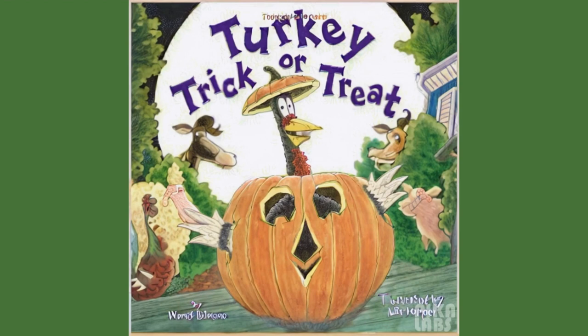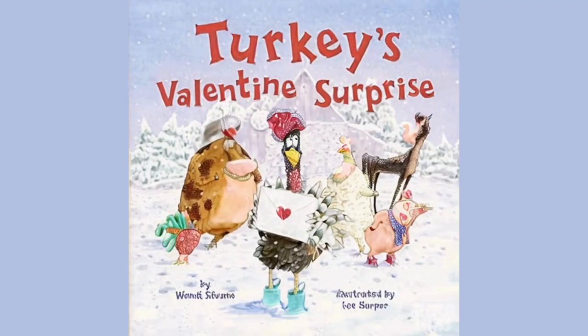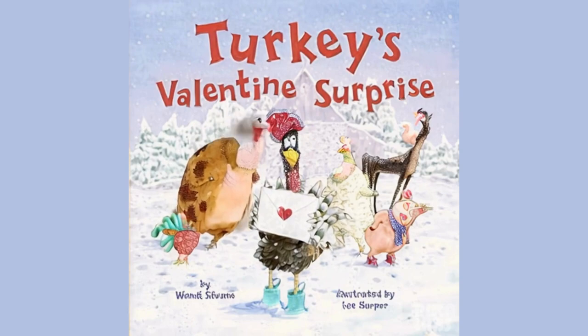The Turkey Trouble series is a must-have for any young reader's collection. The stories are engaging, the illustrations are charming, and the humor is just right for kids.